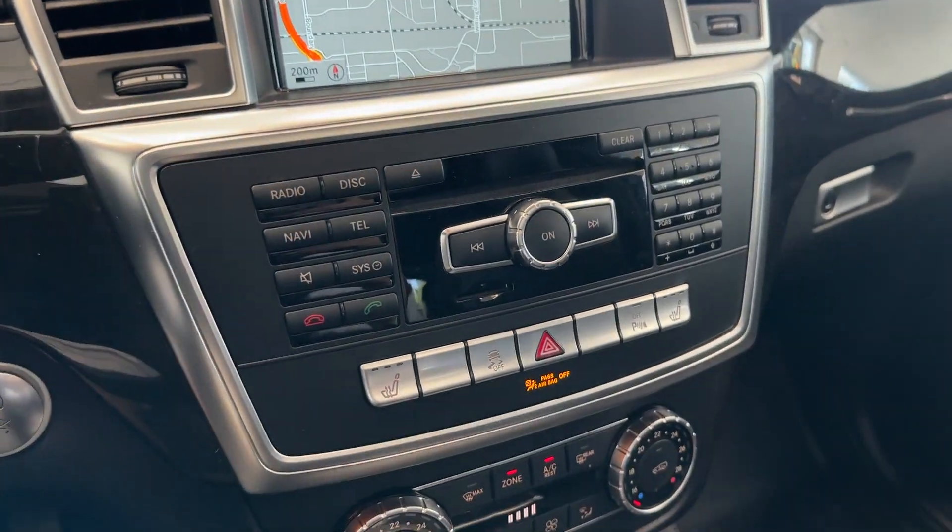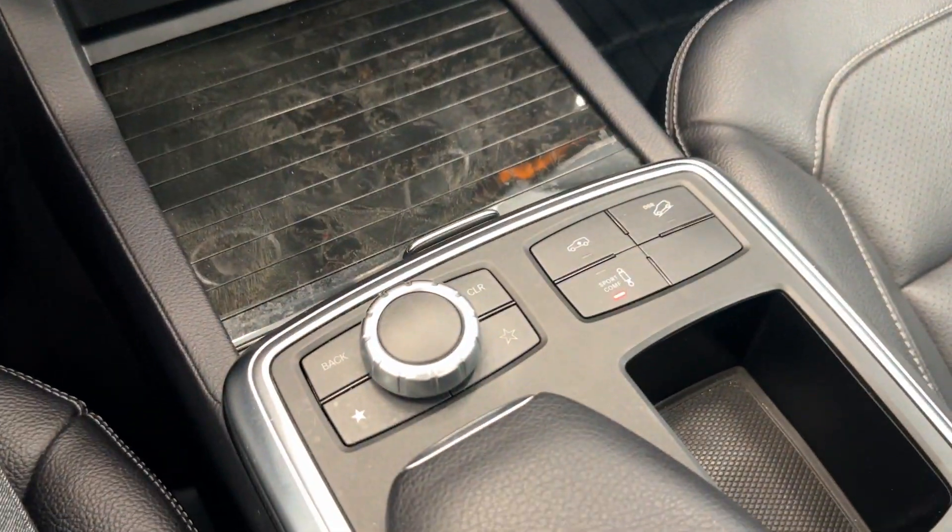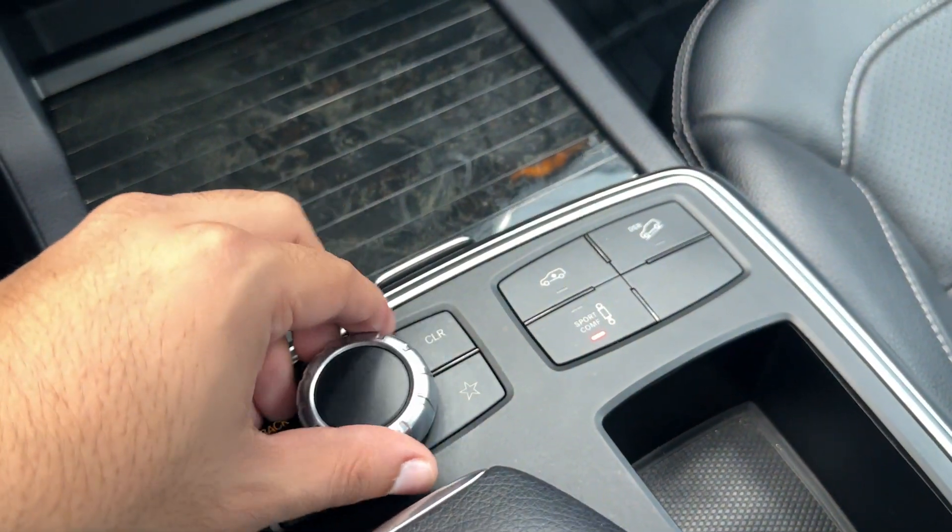You have your navigation, dual zone climate control, more storage, media controls, different drive modes, and a nice soft heated leather-wrapped wheel with tilt steering. You also get a huge panoramic sunroof up top.